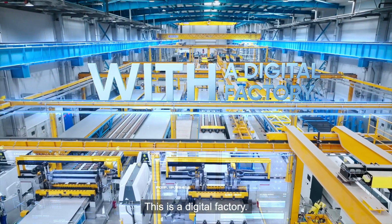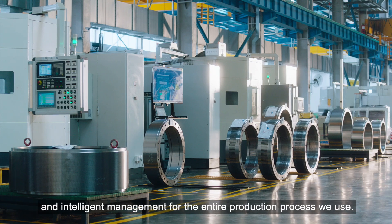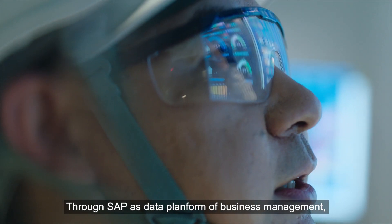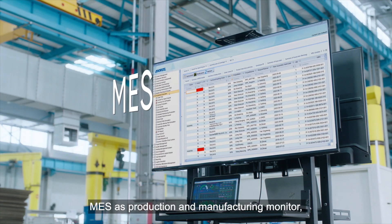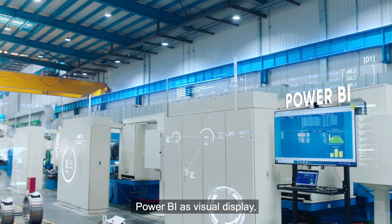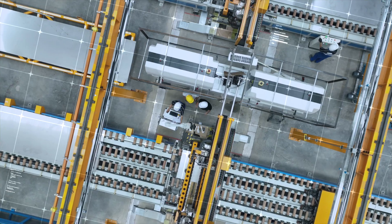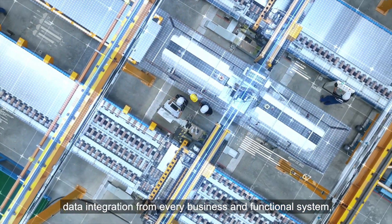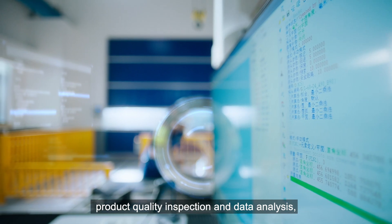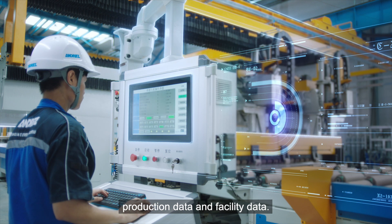This is a digital factory. We have realized digitalized data and intelligent management for the entire production process. Through SAP as the data platform for business management, MES as production and manufacturing monitor, Power BI as visual display, and an enterprise IIoT structure with multi-layer connected devices, we have realized data integration from every business and functional system, product quality inspection and data analysis, and interconnection of business data, production data, and facility data.